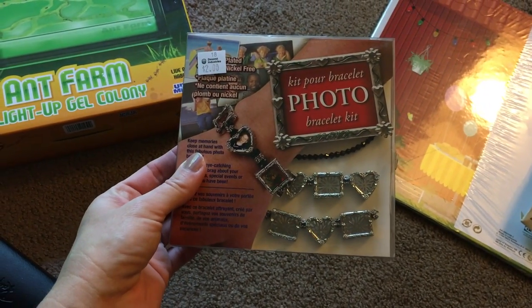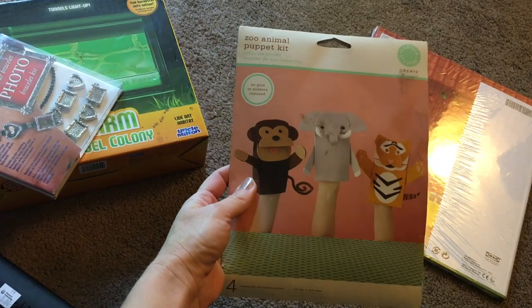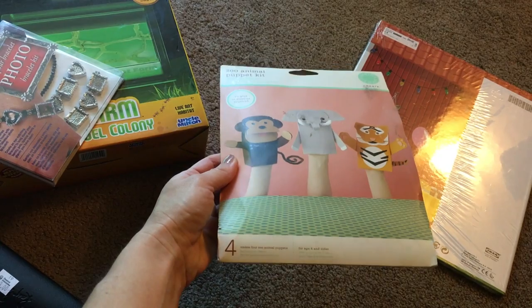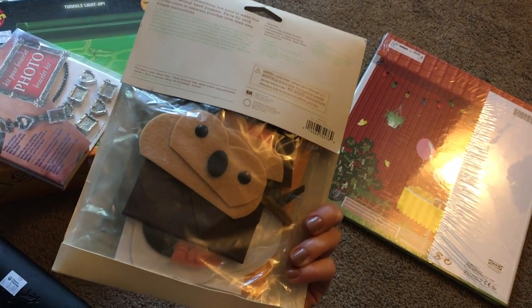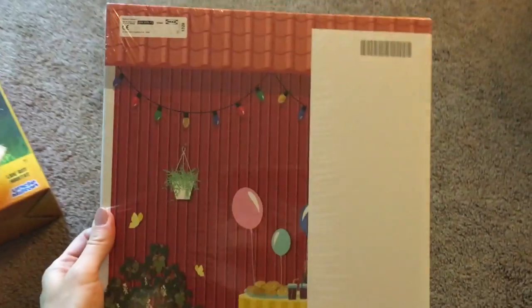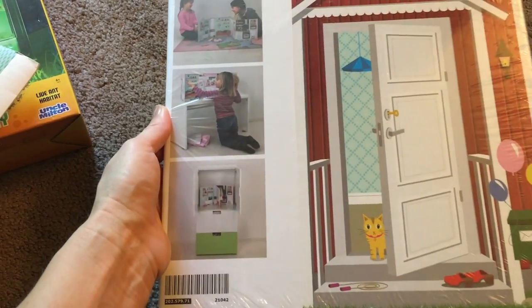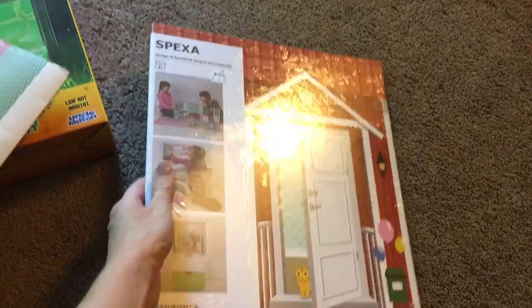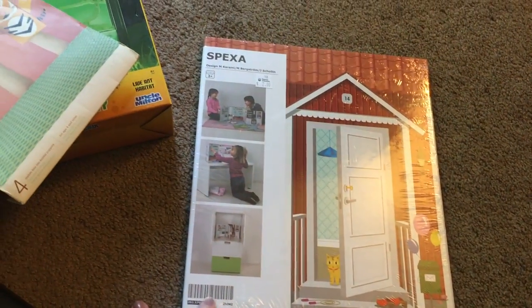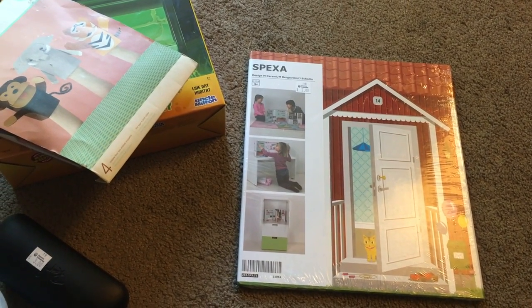I got a bracelet photo kit for $2 - I can make a few bucks on Amazon with that. I also got a Martha Stewart puppet kit for 50 cents - it creates four zoo animal puppets and it's going to Amazon. Finally, I found an IKEA item - looks like it's for a dollhouse or something similar. It was only $2, brand new and sealed, and I know I can make some money on it going to Amazon.